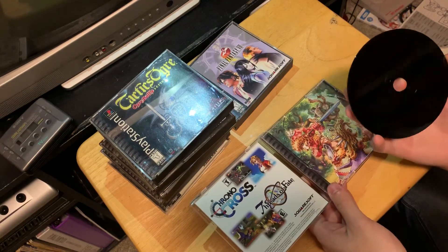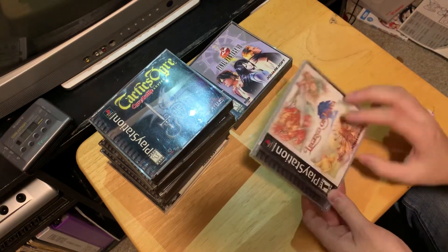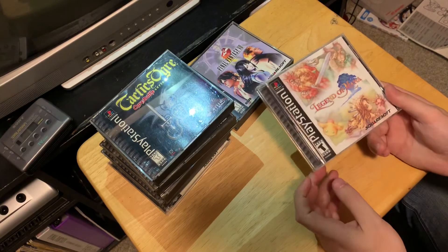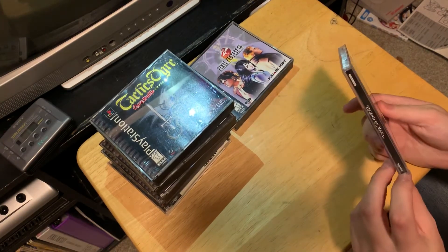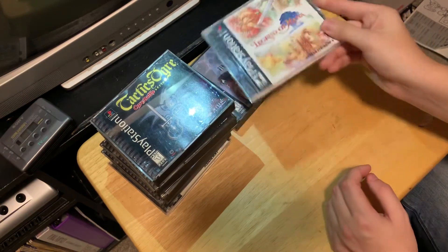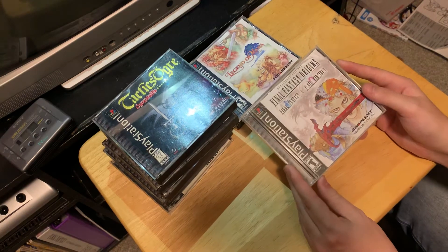So this is the first one I found. I ran over and grabbed it and then I saw all these other ones. Legend of Mana — great shape, got the manual, disc is in perfect shape. Maybe a little bit of cracking right there, but hey you got the game, that's what's important. And the last one for the PlayStation is Final Fantasy Origins.